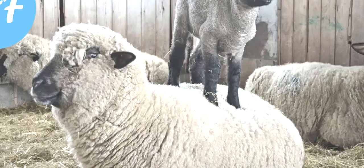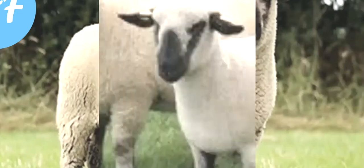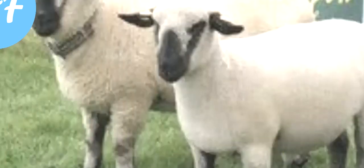Both rams and ewes are usually polled, meaning they have no horns. The average live body weight of the fully grown Hampshire ewe is around 91 kilograms, and mature rams on average weigh around 120 kilograms.